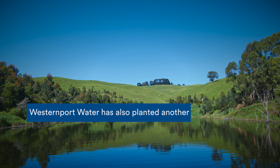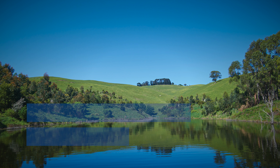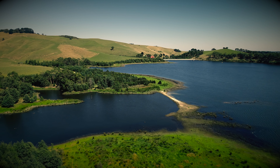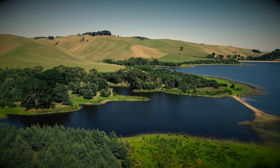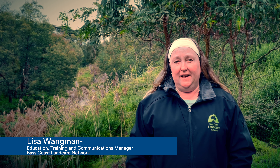Western Port Water has also planted another 90,000 trees directly around the reservoir. These trees create a natural filtration system and remove some of the unwanted contaminants, which in turn improves the quality of the water running into Kandawi Reservoir. Planting indigenous plants around creeks and streams helps improve the quality of our water.